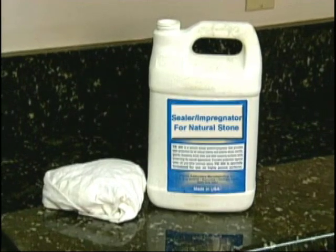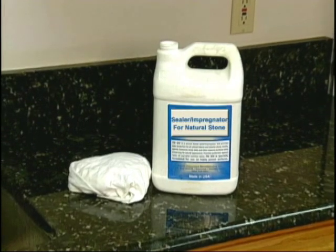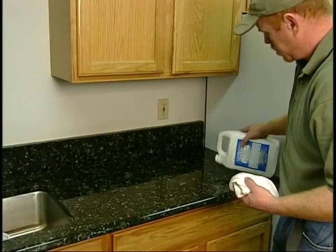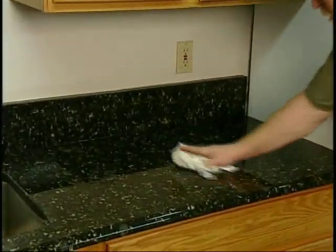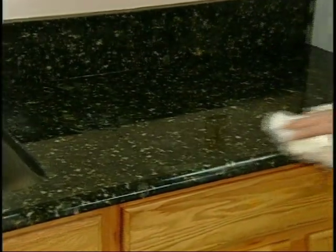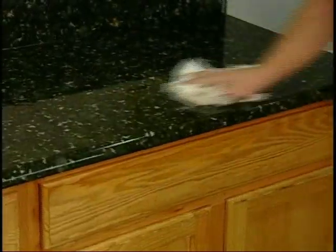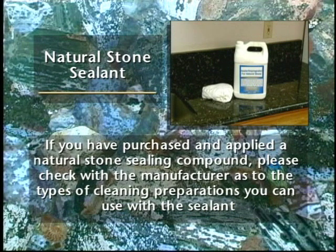Your natural stone surface may have been sealed before it left the shop. If so, you have an added level of protection above the natural wear properties. If you are unsure whether the surface has been sealed, ask your contractor. He can recommend a non-toxic sealer that is safe for use on food preparation surfaces. When natural stone is sealed, a penetrating sealer is used to provide time to wipe up spills. Ask how often the surface needs to be resealed because different stones have varying porosities. The time frame between applying new sealant will also depend on usage. If you have purchased and applied a natural stone sealing compound, please check with the compound manufacturer as to the types of cleaning preparations you can use with the sealant.